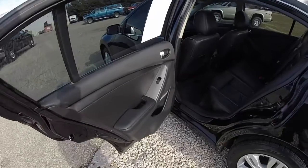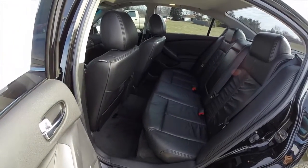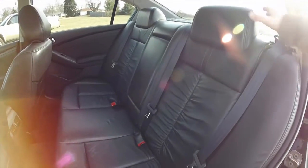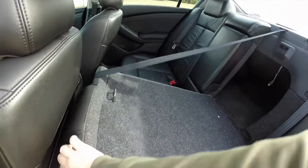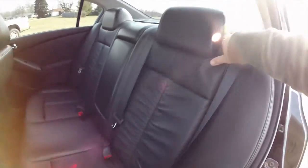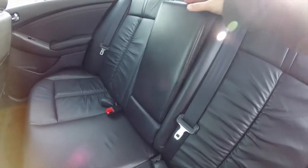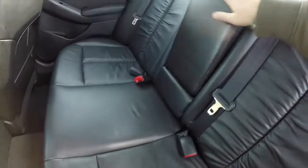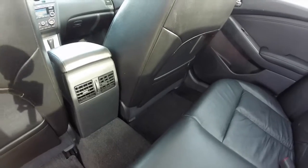Alright, let's look at the rear seat. As is typical of a Nissan Altima, it's very spacious and comfortable. It does seat three across and has a 60-40 split folding design. The release tethers are in the trunk. In the middle they have a full down center armrest with integrated cup holders, and rear seat passengers have their own positional air vents.